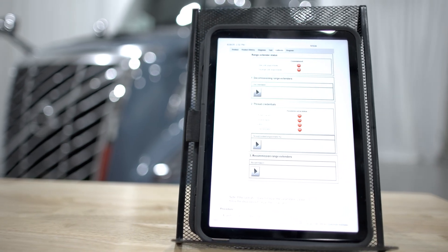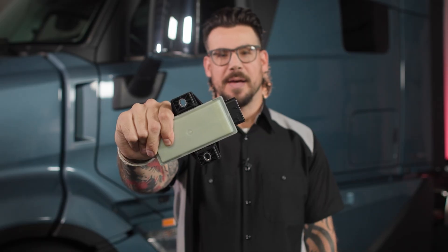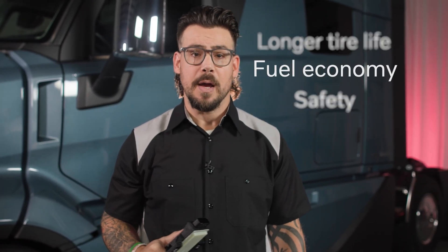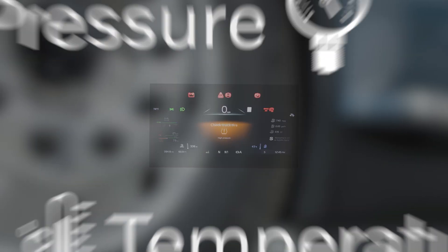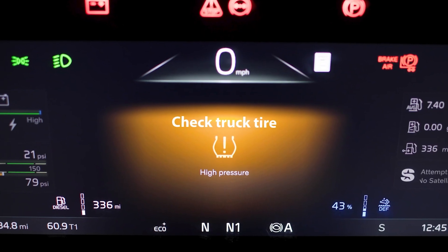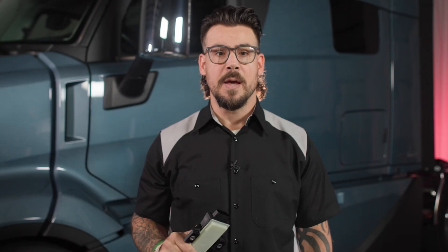The TPMS, or tire pressure monitoring system, is designed with three goals in mind: safety, fuel economy, and longer tire life. Every wheel-mounted sensor constantly tracks real-time pressure and temperature, sending that data directly to the instrument cluster in the Secondary Information Display, or SID. This keeps drivers informed and helps prevent costly roadside problems before they happen.